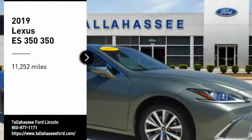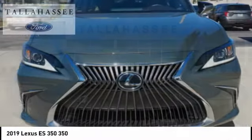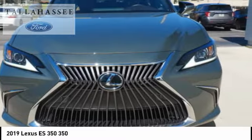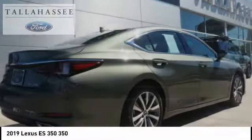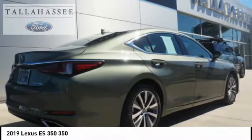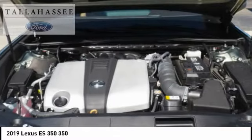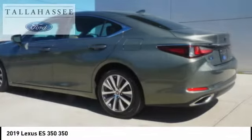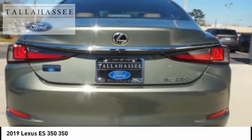Looking for the right vehicle? Check out the 2019 ES350. The Lexus ES350 is a sophisticated combination of distinctive styling, luxury, and smooth performance. A 3.5-liter V6 engine propels the ES from 0 to 60 miles per hour in 6.8 seconds, and the countless standard interior features transport you to a new level of luxury and convenience.